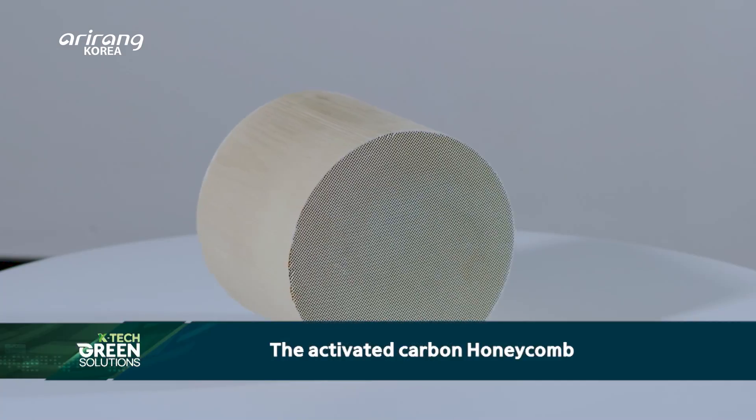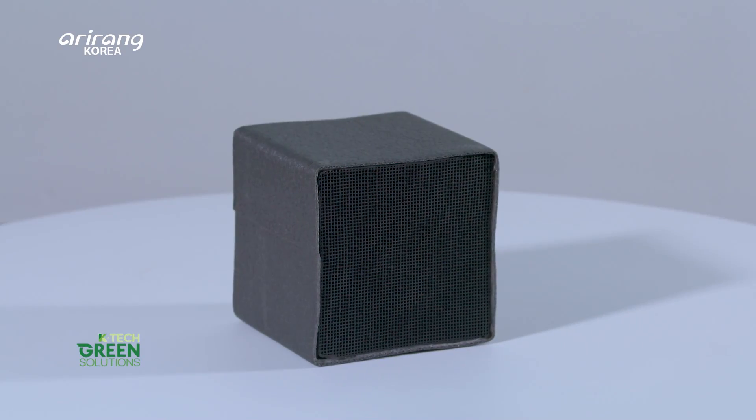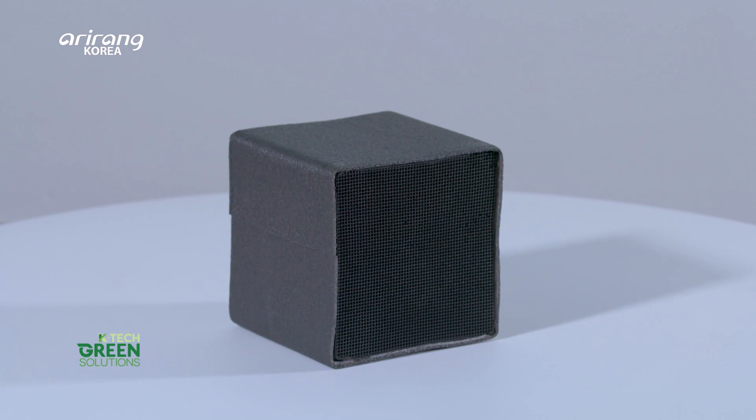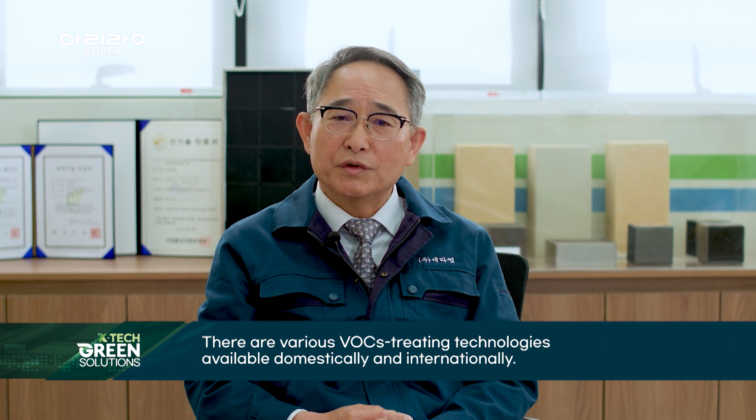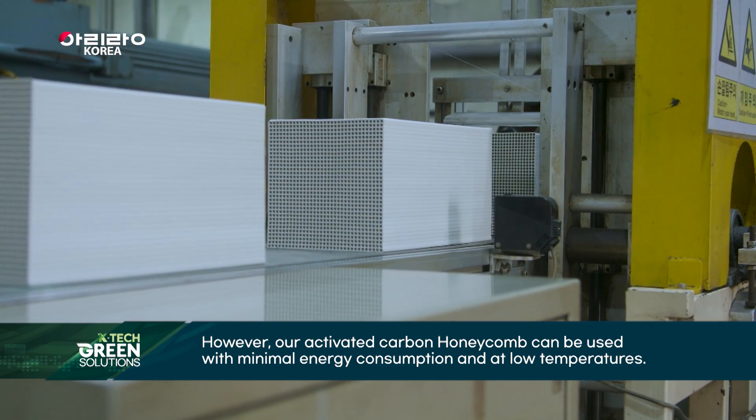The Activated Carbon Honeycomb, which was successfully developed in 2010, is the pinnacle of Ceracomb's technology.